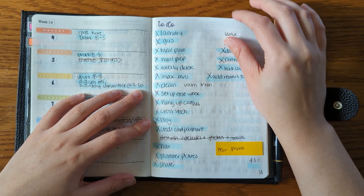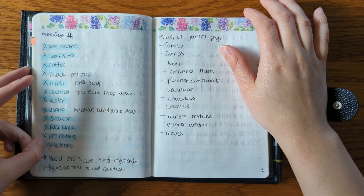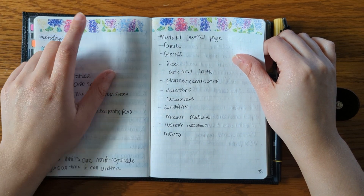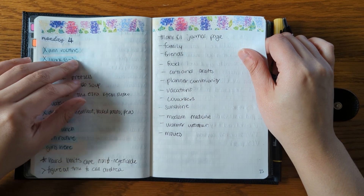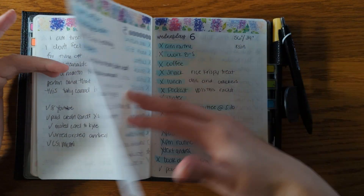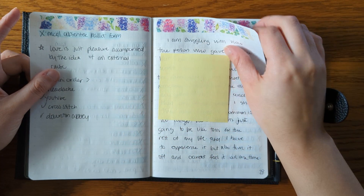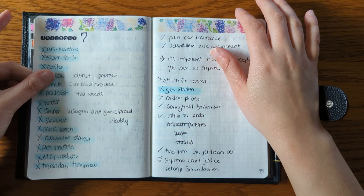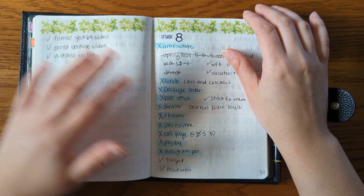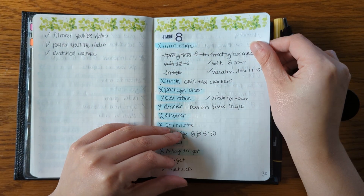First full week of April, and then to-dos on this side. This is how the first week went. I really like this washi, but I lost it halfway through the week, which kind of sucks, but is what it is. So I ended up switching to this washi, which is good, but kind of plain because it's green — but that's okay.